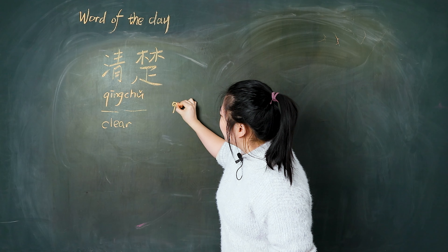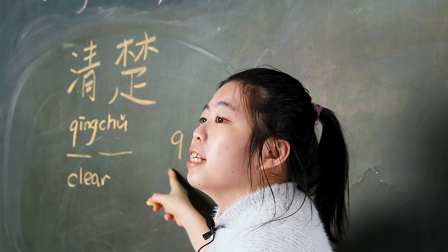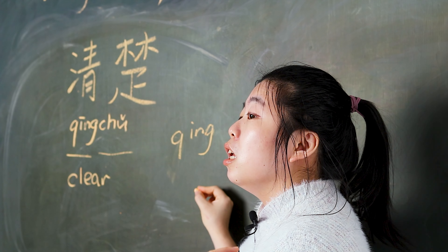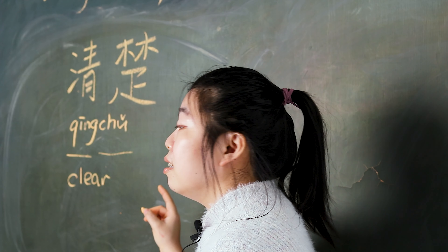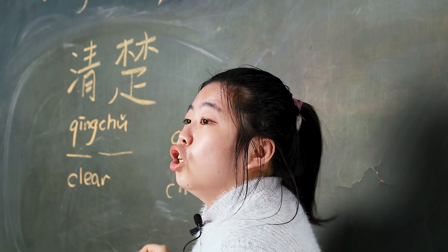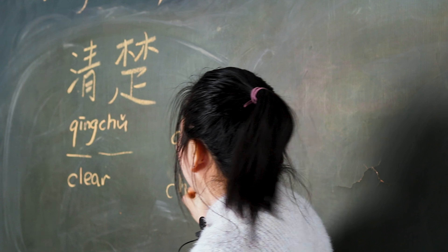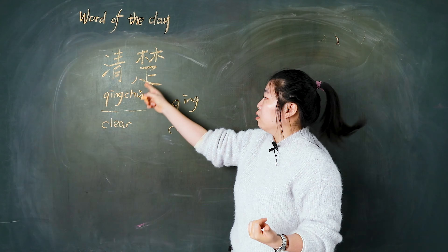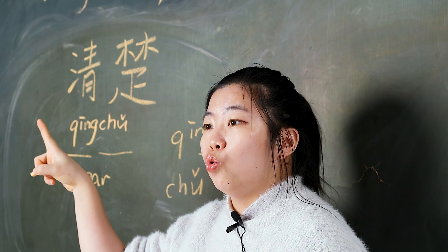Let's practice the tones. 阴. Go back. 阴 七. Together. 清 清. 清. 乌 出. Third time. 除 清楚. Very good.